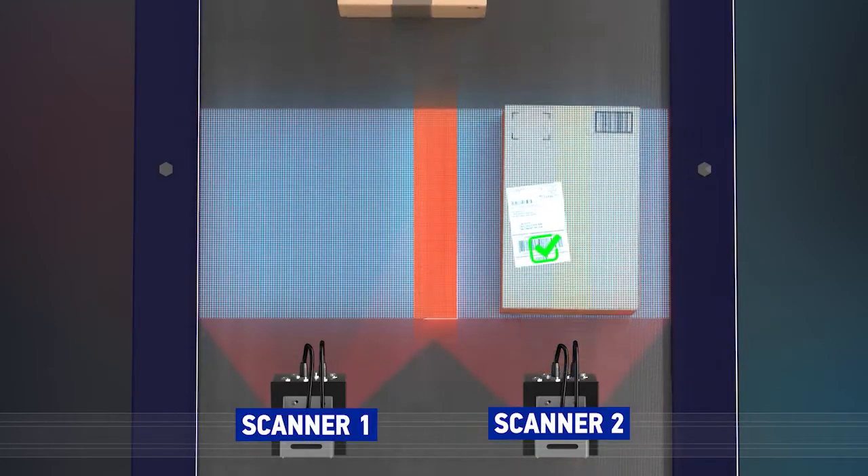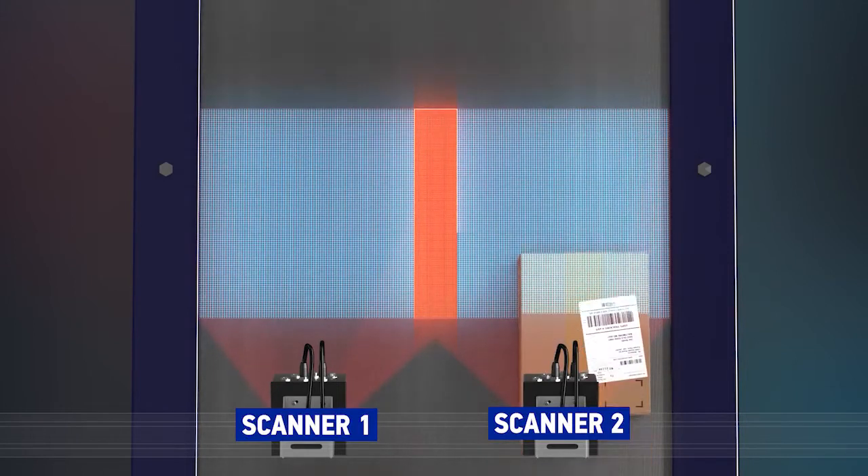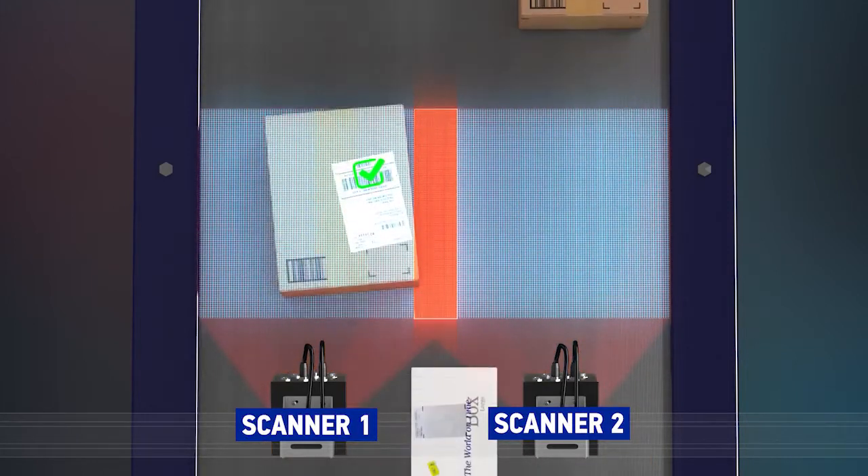Fast wide conveyors are used for moving parcels. Existing scanner technology cannot consistently read every parcel on these fast wide belts, requiring multiple scanner systems to be installed to ensure the capture of traceability information.